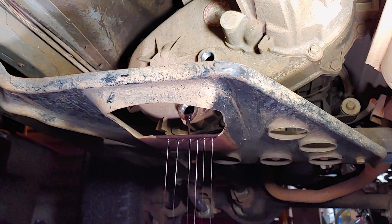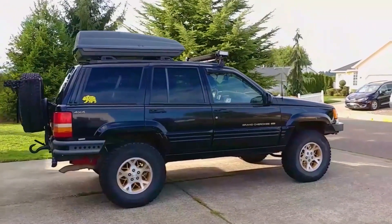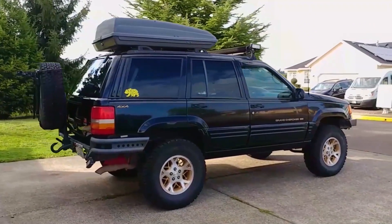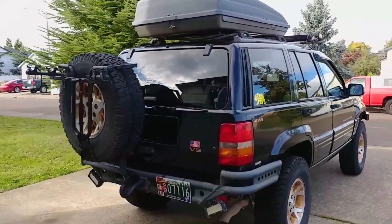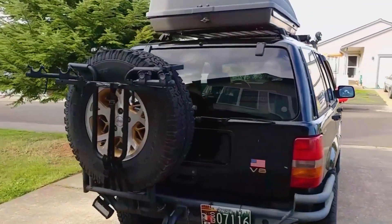A lot of car manufacturers suggest replacing motor oil once a year, and I kind of debunked that in a recent video where I sent in a two-year-old sample for analysis, but I've never heard of a recommendation like that for gear oil, so this should be an interesting test.